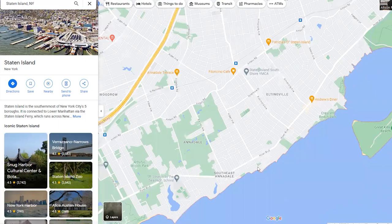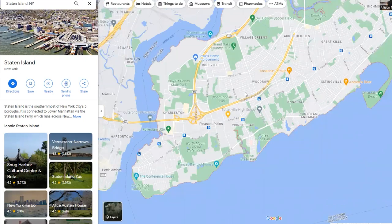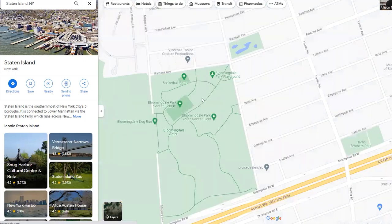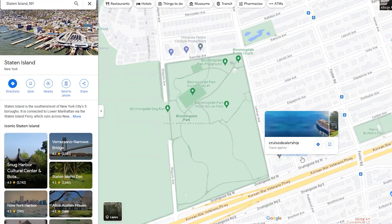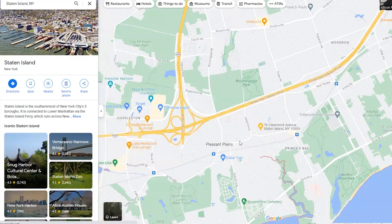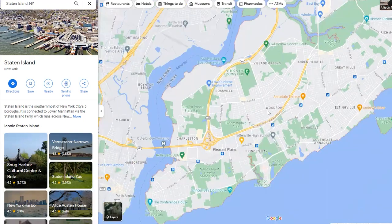I think I pretty much went through the whole south shore area. Bloomingdale Park is right here — a really pretty park. The south shore is big, and there is a lot of greenery between the south shore and the mid-island section. We'll get into that in the next video. That pretty much sums up the south shore part of the video, so let me stop sharing my screen.